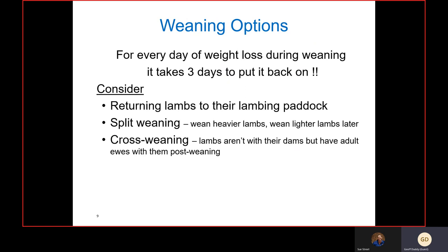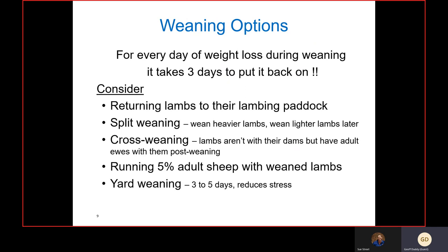You may look at cross weaning, where lambs aren't with their actual mothers but have adult ewes or wethers with them post-weaning. Those mature animals reduce the stress load on lambs and help them find watering points in a new paddock. Running about 5 percent adult sheep with weaned lambs also reduces stress levels. And something we don't do a lot of compared to the beef industry — yard weaning, as short as three to five days in an enclosed confinement area — gets lambs used to equipment, noises, dogs, and vehicles, which goes a long way to reducing stress.